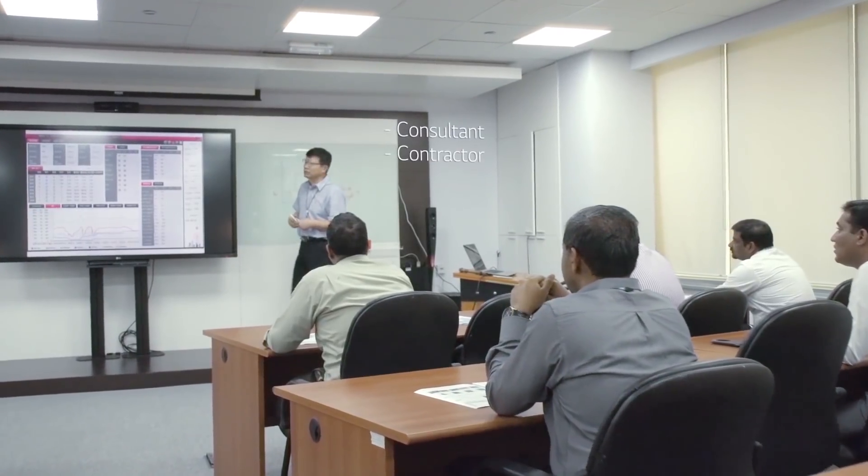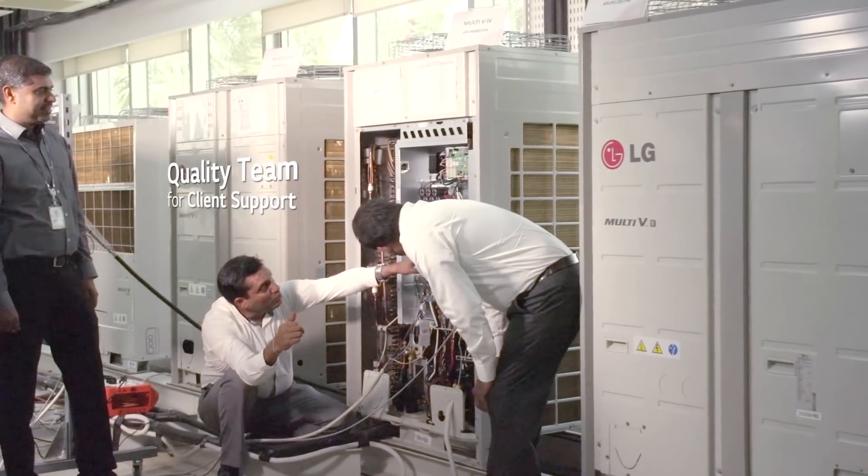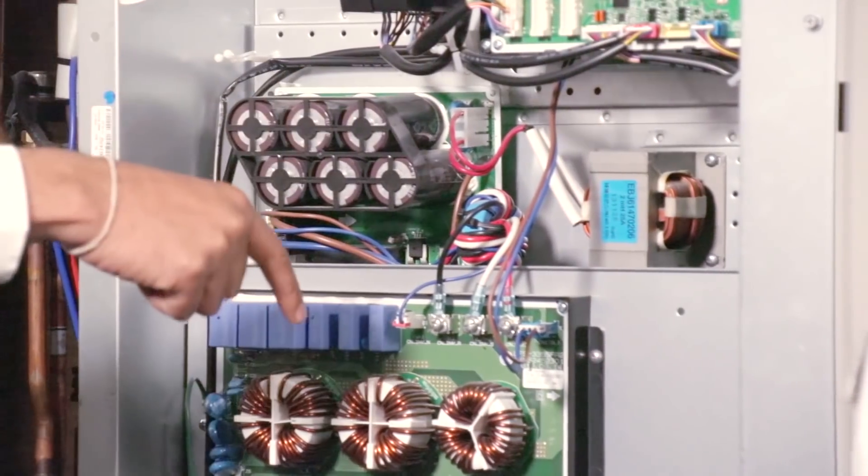Training is available for consultants, contractors, government personnel, technicians, and engineers. At the same time, we have our quality team. Those people support the client during the installations as well as the commissioning.